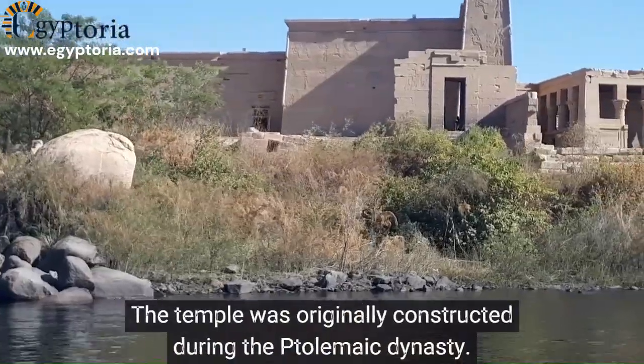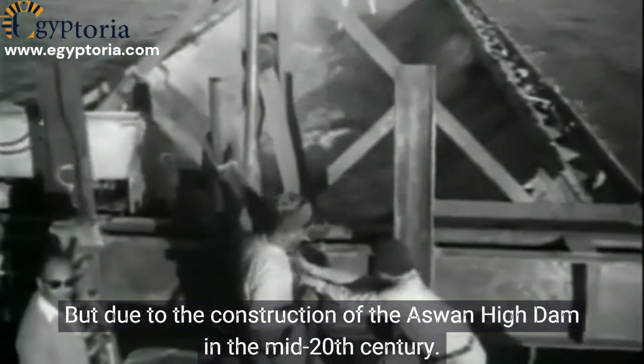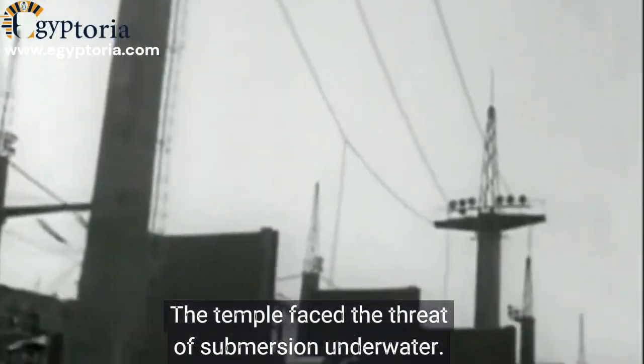The temple was originally constructed during the Ptolemaic dynasty, but due to the construction of the Aswan High Dam in the mid-20th century, the temple faced the threat of submersion underwater.